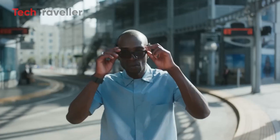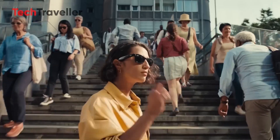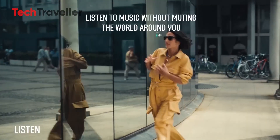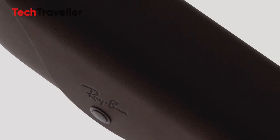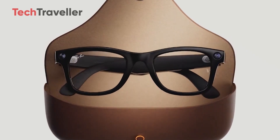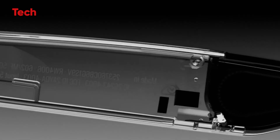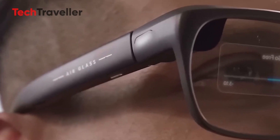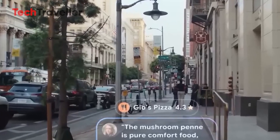Now, let's rewind for a second. Meta's been playing the long game here, and it's not just a one-off stunt. Back in 2021, they teamed up with Ray-Ban to launch their first gen smart glasses. Those were mostly about hands-free photos, videos, and calls — cool, but pretty basic. Then in 2023, they leveled up with a second gen version, adding better cameras, improved audio, and even a smarter voice assistant.